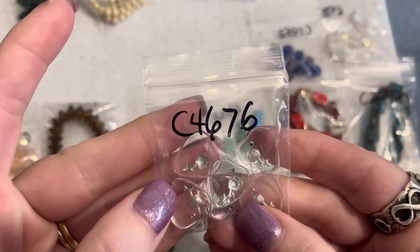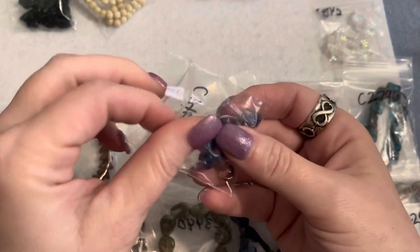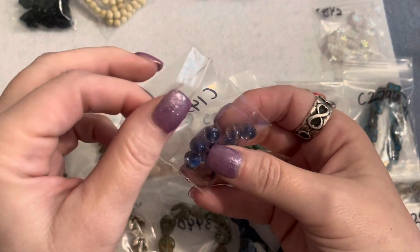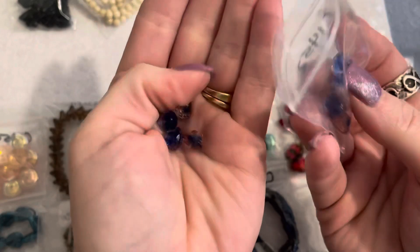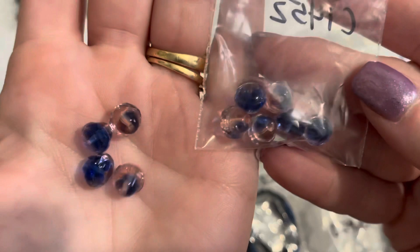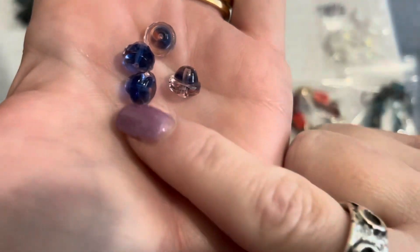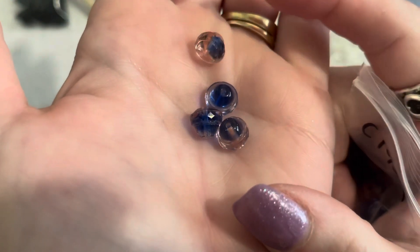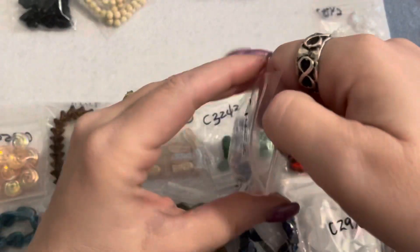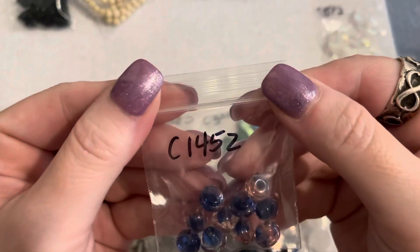Next are glass faceted bell beads in blue and pink transparent — eight by ten millimeters — and they were a dollar twenty-five for the bag. These are kind of cool, with pinks and blues mixed in. They're not all exactly the same, like little Czech glass bell beads. Those are kind of neat and different. Product number 1452.